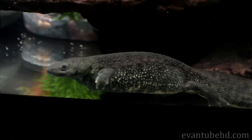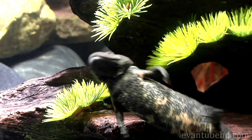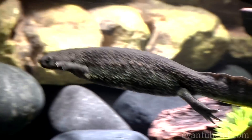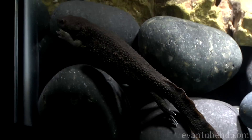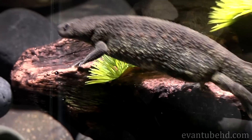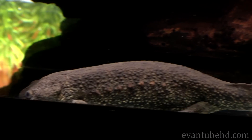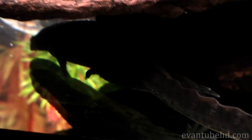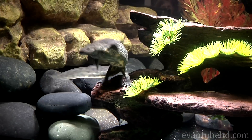Spanish ribbed newts can grow up to 12 inches in the wild. In captivity, they will get to be around 8 inches. This one is living in a 20-gallon aquarium. Newts will try to eat anything that fits in their mouth, so it's important to use a substrate that won't get stuck in their stomach if they eat it by mistake. You can use sand, large rocks, or nothing at all.